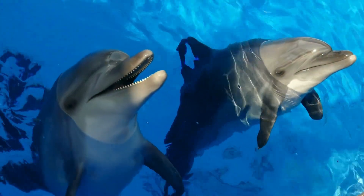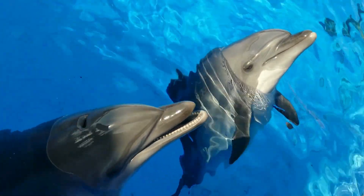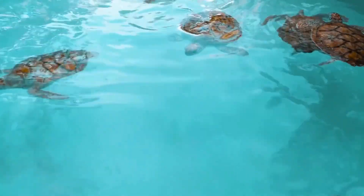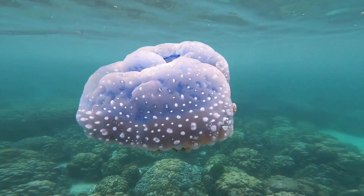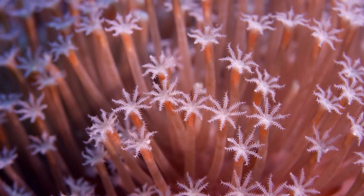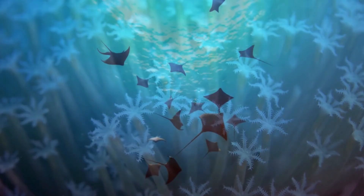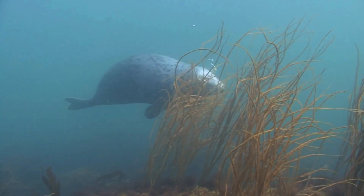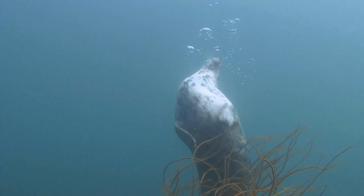You'll find lots of plants here too, like seaweed, phytoplankton, and even some flowering ocean plants. They can grow because there's plenty of sunlight to help them make their own food. Many ocean animals live in this zone, like dolphins, sea turtles, jellyfish, coral, rays, and even seals. It's a busy, colorful part of the ocean full of life.